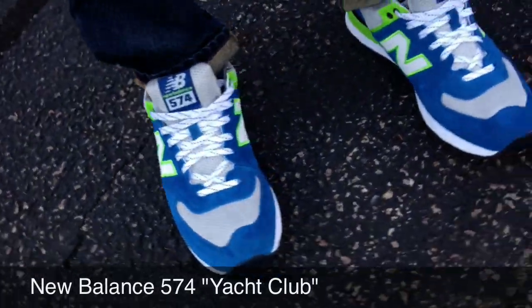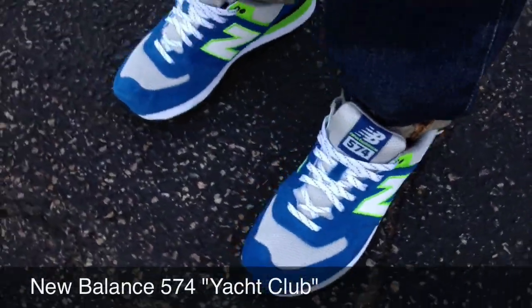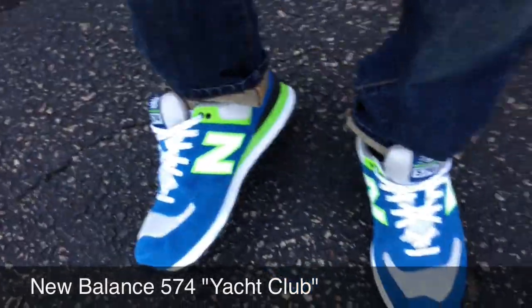Today is Wednesday and once again I have on a pair of New Balance 574s. This time I'm going with the Yacht Club. Really love the way these look with jeans — just love the way that neon pops in these as well.